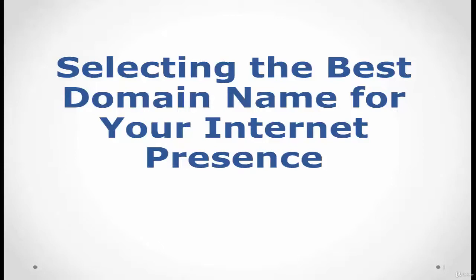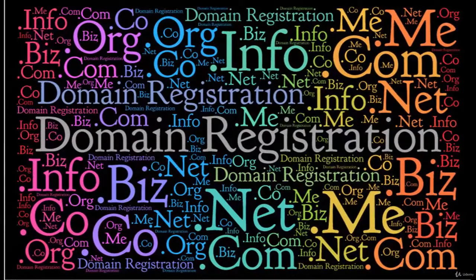I'm going to talk about selecting the best domain for your internet presence. Remember that the domain name works as your brand name for your website or product. So think about it carefully before going to buy one — don't rush for the first name that comes to mind.